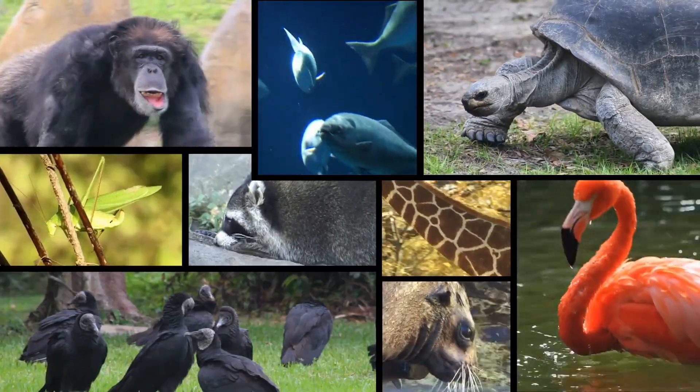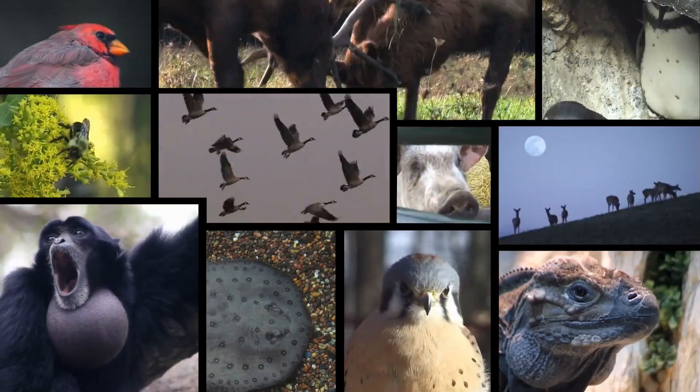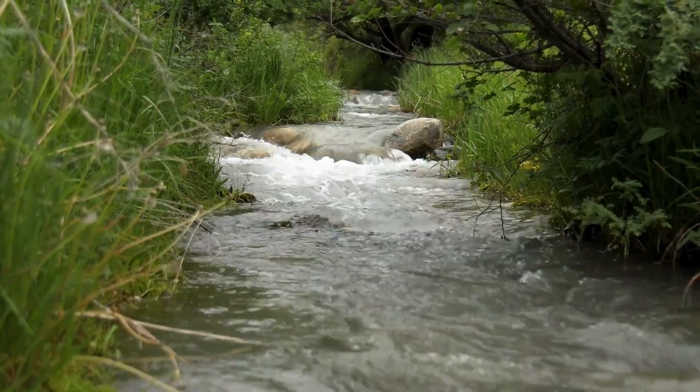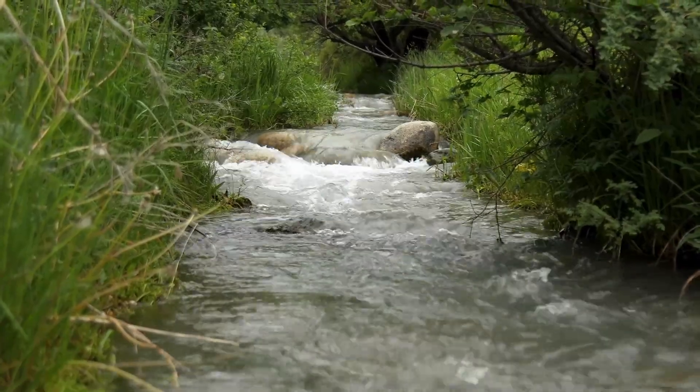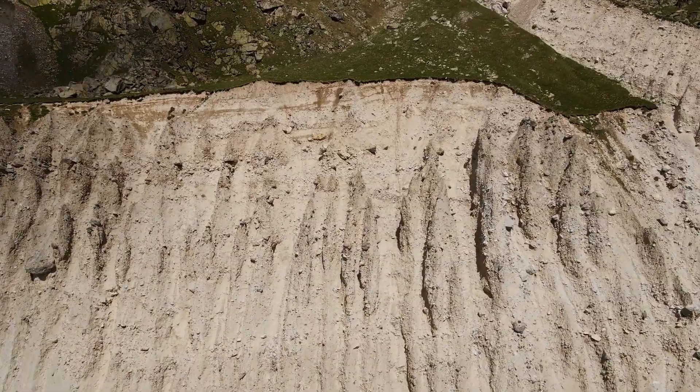Many endangered African species, including elephants, primates, and various bird species, benefit from expanded forest habitats. Watershed protection improves dramatically through forest restoration, as tree cover reduces soil erosion, increases water infiltration, and regulates stream flow.